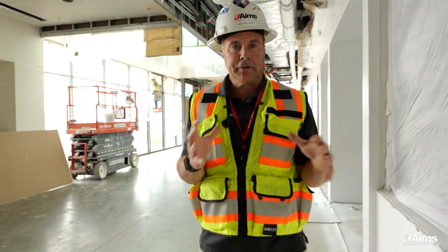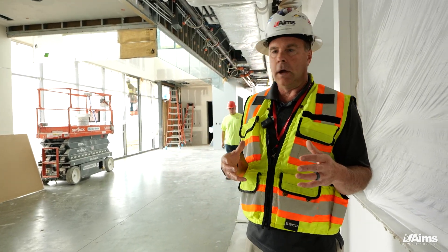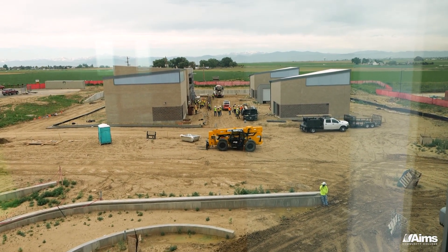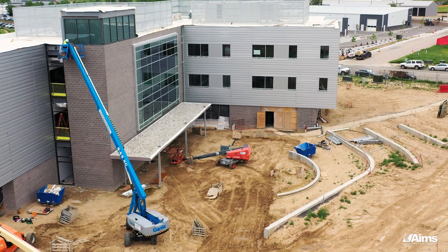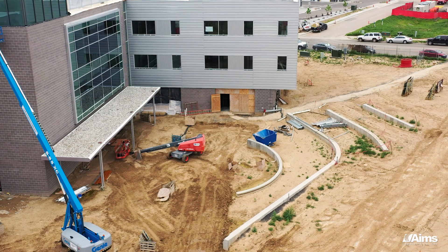As we walk outside of the food service area, it opens up into a big open seating area with all glass walls. You've got one of the best views, even on the first floor, of our mountains to the west. There's also a lot of seating area outside, so on a beautiful day you can hang outside, study, eat lunch, and do whatever you need to do. It's well connected to the rest of the campus.